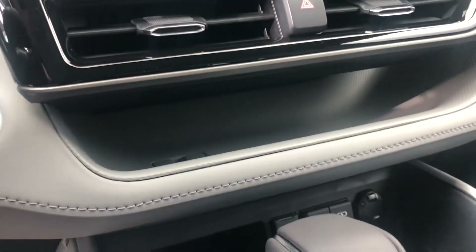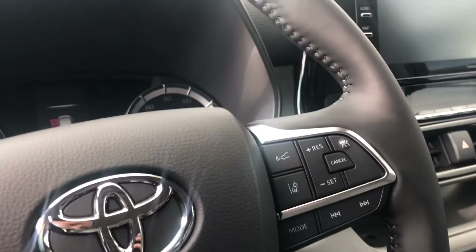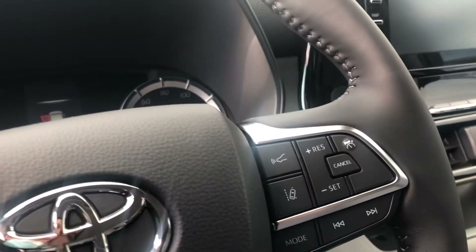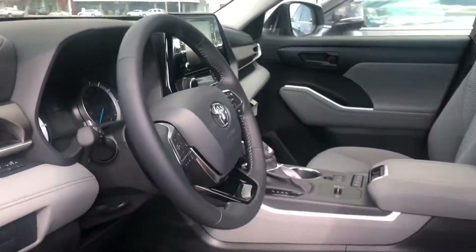You've got your USB inputs — three of them and a 12 volt. You also have dynamic radar cruise control, lane departure alerts, automatic high beams, and the pre-collision system.